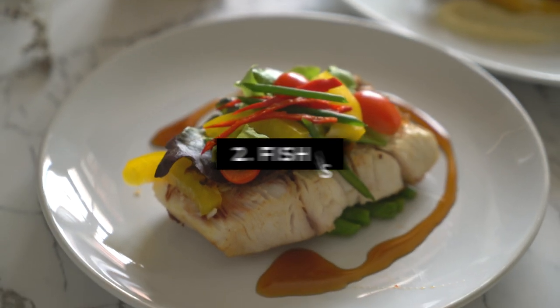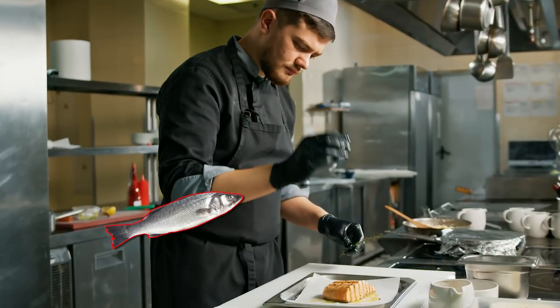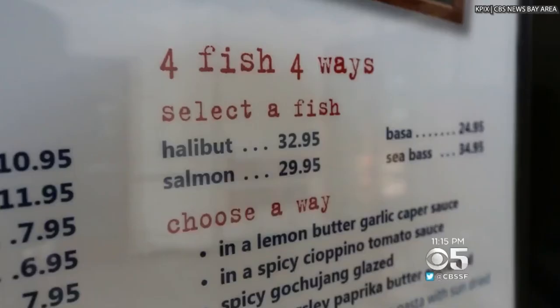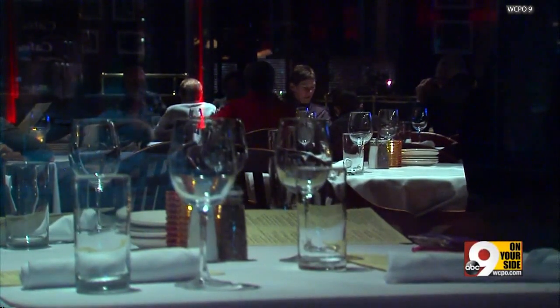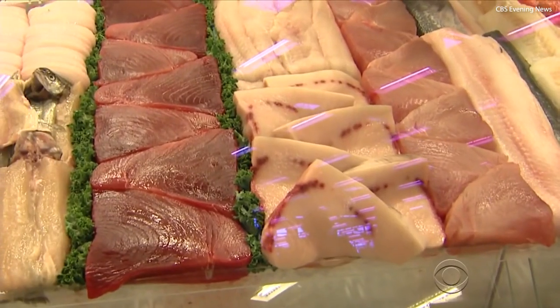Number 2: Fish substitutions. The same mislabeling fraud that happens with steak also applies to fish. Dishonest restaurants use cheaper substitutes to pass off as the real thing while charging top dollar. You might order red snapper but be served tilapia, or order grouper and be given king mackerel. Here in the US, nearly 30% of seafood is mislabeled. A Santa Monica restaurant owner was even fined for selling whale meat as fatty tuna.